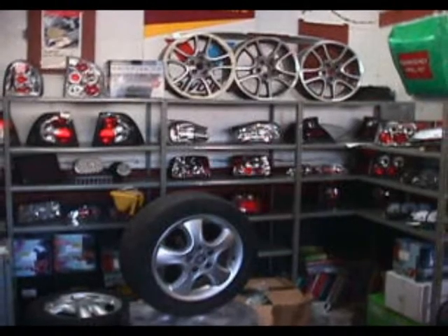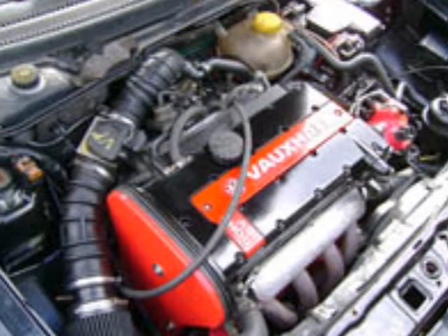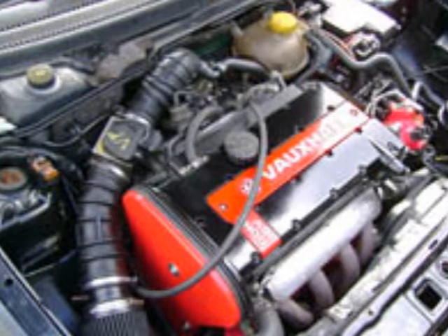Our prices are very competitive and we will even fit parts that you supply. Ace Vauxhall Parts are specialists in repairs and servicing.